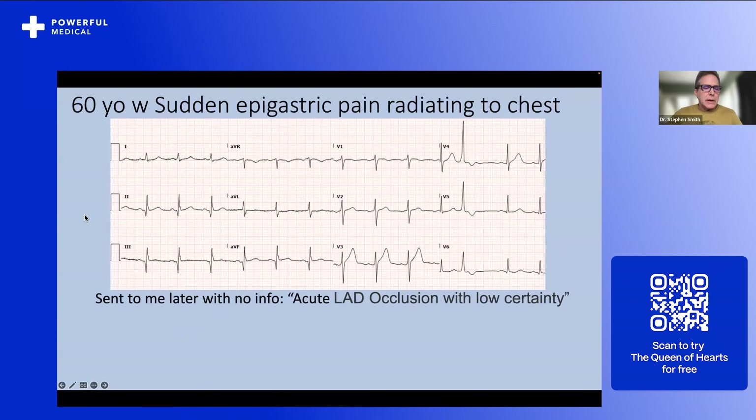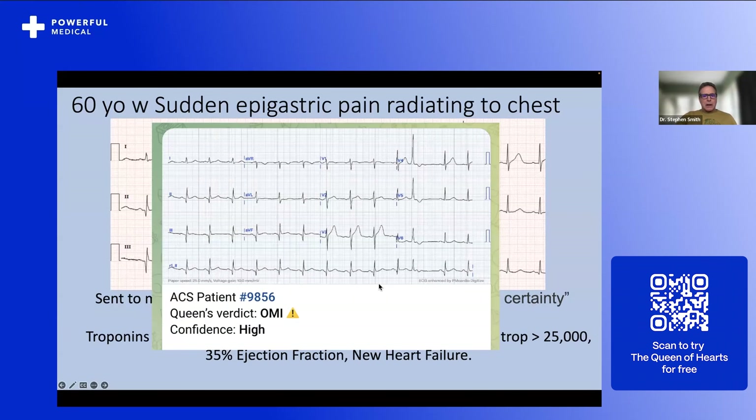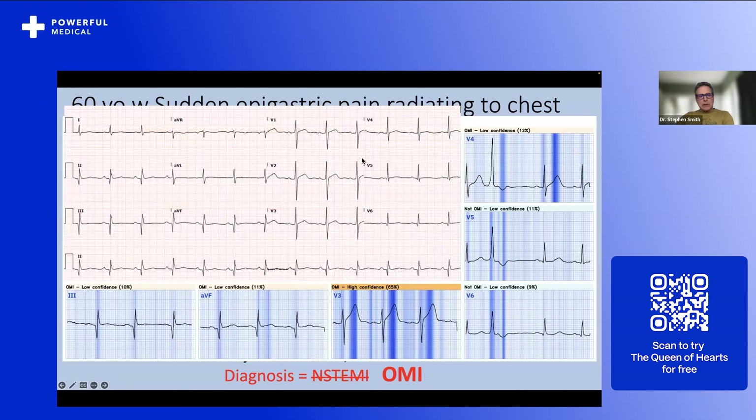Back to the beginning — the 60-year-old with sudden epigastric pain radiating to the chest. I noted the hyperacute T-waves here and here. I said acute LAD occlusion. The first troponin came back under the URL, they waited six hours, it was 100% LAD occlusion, peak troponin was very high, ejection fraction 35%, new heart failure. And that worthless diagnosis of NSTEMI. I sent this to the Queen of Hearts, and she diagnoses OMI with high confidence — seeing those two hyperacute T-waves with explainability, telling you exactly what she sees. The diagnosis is not NSTEMI. If we found the old EKG, you can see what this man's T-wave looks like at baseline versus during acute coronary occlusion.